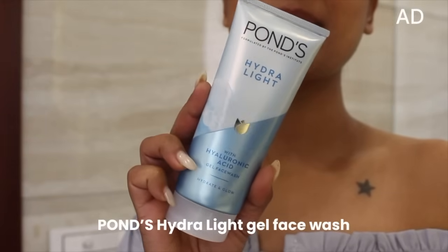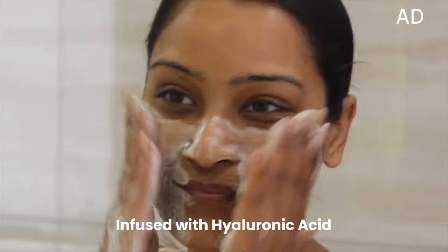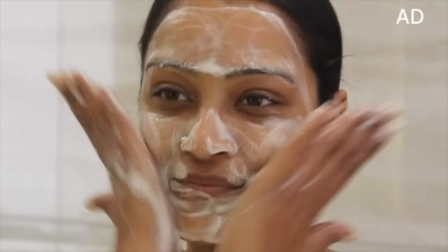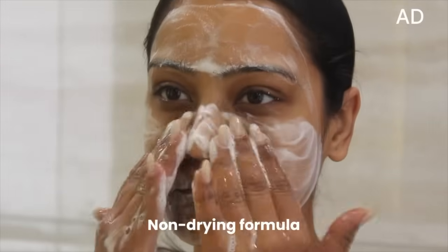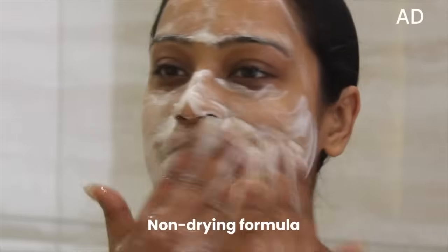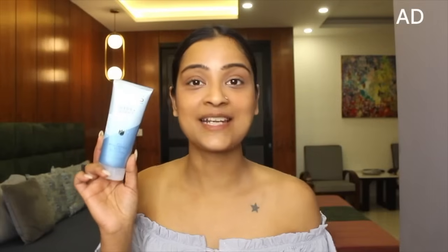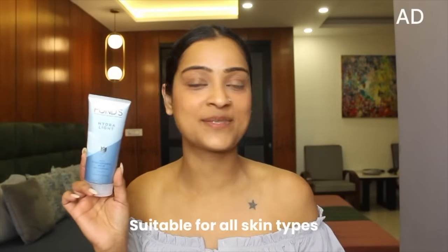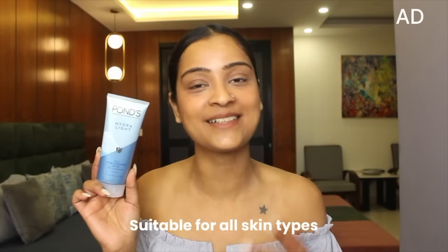If you want to ensure that your skin is bouncy and hydrated in winters, then definitely try out the Pond's Hydrolite Face Wash. It is infused with micro hyaluronic acid, has a refreshing gel texture, and a non-drying formula that removes pollutants like sweat and oil without drying out the skin. It ensures deep hydration, cleanses the skin from within, and is suitable for all skin types — be it dry, oily, or combination skin like mine.